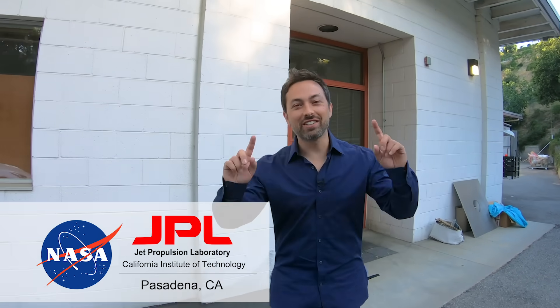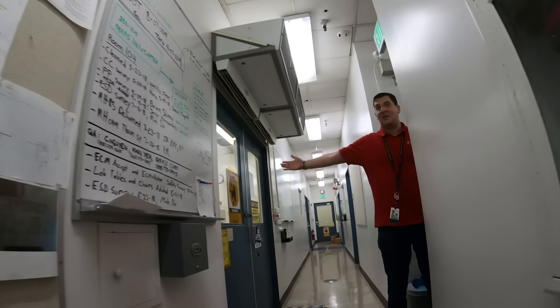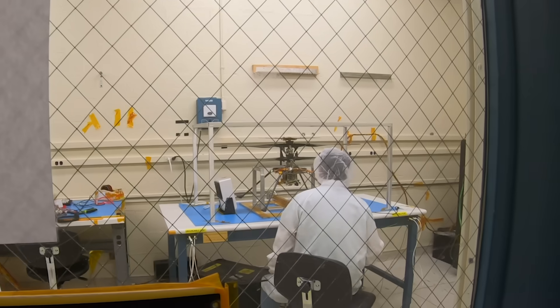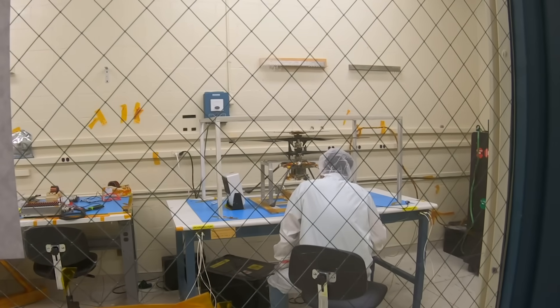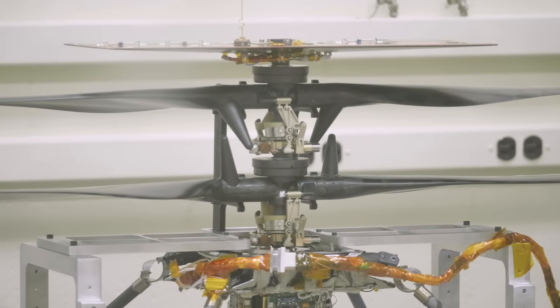I'm at the Jet Propulsion Laboratory in Pasadena, and I'm here to see the first drone that's going to fly on another planet. It's the Mars helicopter. This is our baby. That thing right there is the actual machine that is going to take off and land on Mars. It's going with the Mars 2020 mission. This will be the first powered flight on another planet.